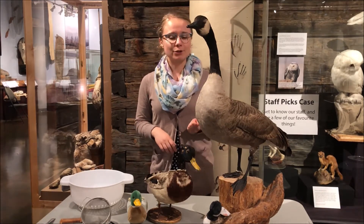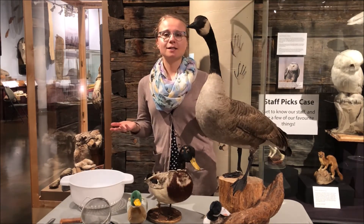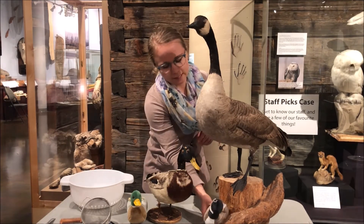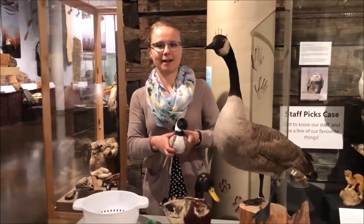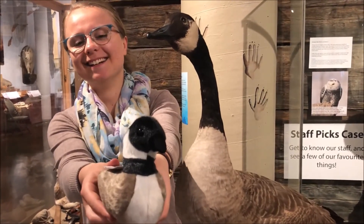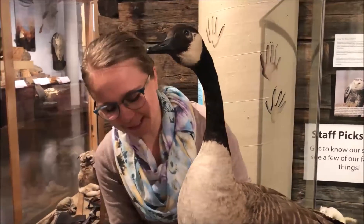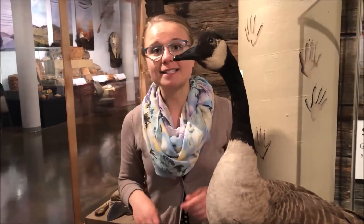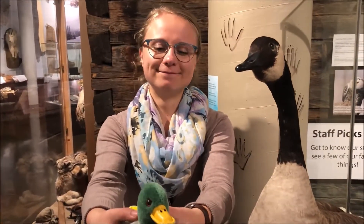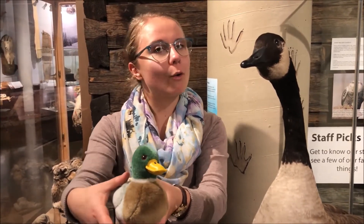And geese are very vocal birds — I'm sure you've heard them honking when they're outside flying. But they also hiss to express themselves, so if they're grumpy they might hiss kind of like a cat. I'll show you what their honking noise sounds like. So we've got our friend the goose. All right, so that's the Canada goose. And our other bird here is the duck. I'll show you what they sound like just for comparison. So definitely a little bit more of a quack to that one.